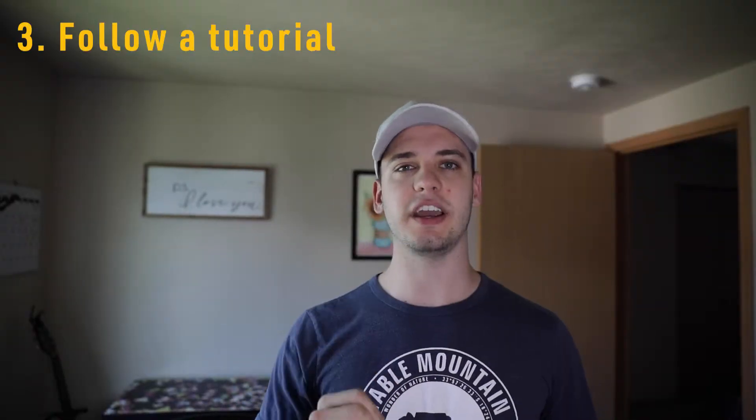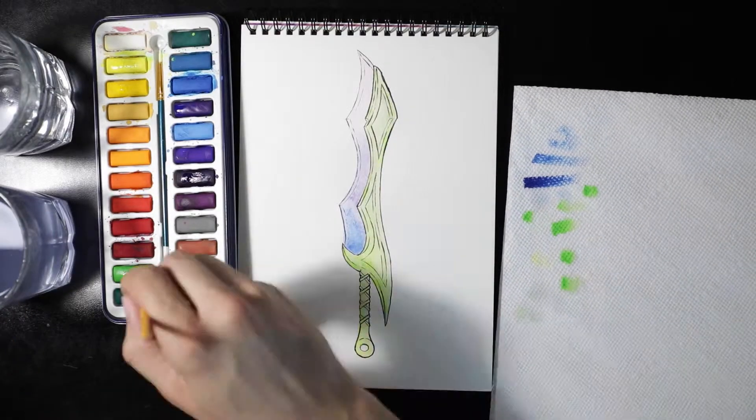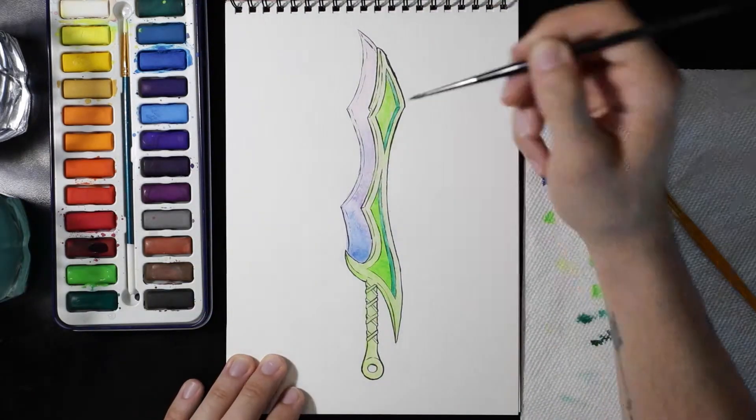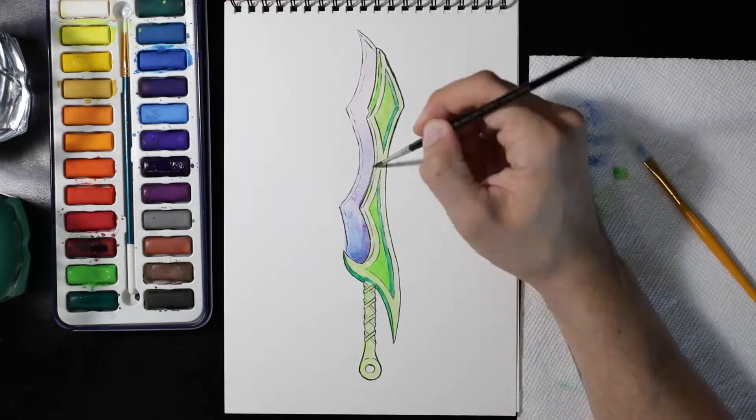Which brings me to point number three: follow a tutorial. If you are really stuck in an artistic slump, sometimes you just have to watch somebody else do art and follow along. Doing a tutorial kind of removes the original creative thinking on your part — you are following someone else's creative ideas and their step-by-step process. There is a misconception in the artistic community that a tutorial is for beginners or someone who isn't as good at art.